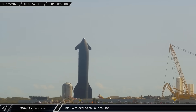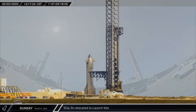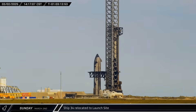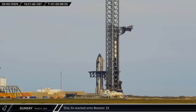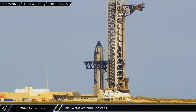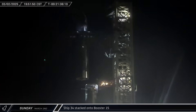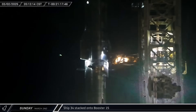Ship 34 was taken in through the front gate and brought over to Pad A and the chopsticks. The Starship was eventually placed between the chopsticks, following a false start a few hours earlier. The tower ship quick disconnect arm was retracted and the chopsticks were soon raised up and attached to the ship's lifting points. A few hours later, Starship 34 was stacked on Booster 15, just in time for their launch attempt on Monday.